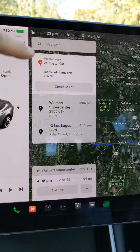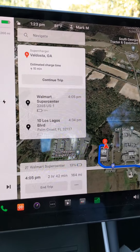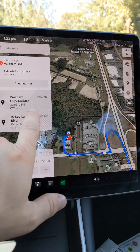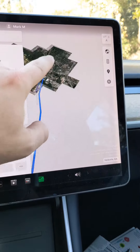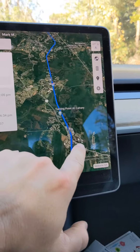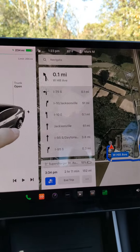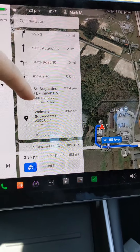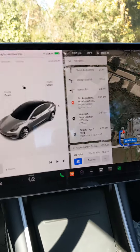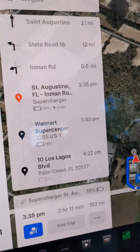The car always errs on the side of conservatism — it will not let you be stranded. I changed the destination to Inman Road to see what it tells us. It's saying we're going to get to that charger at 18% and we'd need to charge zero minutes, but we want a little buffer when we arrive. Let's see if we really roll in at 18%.